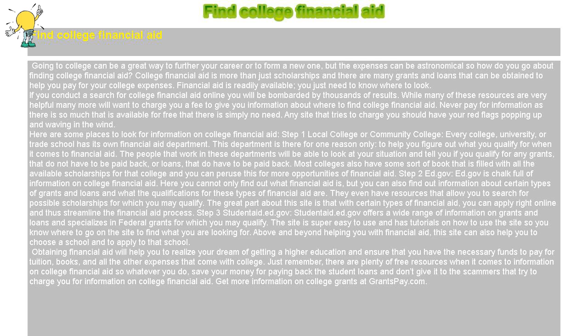Step 3: studentaid.ed.gov. studentaid.ed.gov offers a wide range of information on grants and loans and specializes in federal grants for which you may qualify. The site is super easy to use and has tutorials so you know where to find what you are looking for. Above and beyond helping you with financial aid, this site can also help you choose a school and apply to that school.